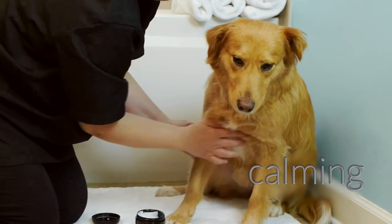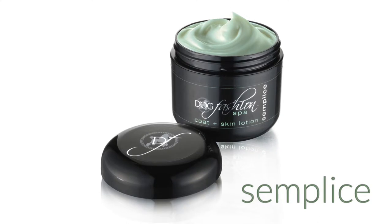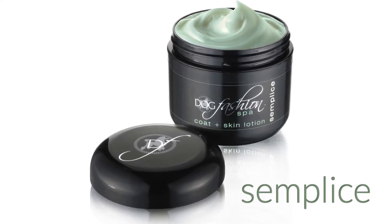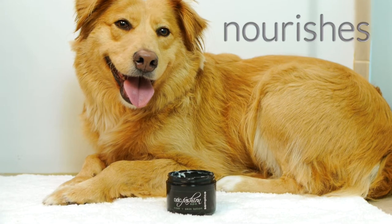Chamomile and lavender extracts help relax and calm your dog. Sembliche is also infused with flower and plant extracts to naturally hydrate and protect the coat, with aloe and palm oil to moisturize the skin, while Tuscan white tea extract nourishes the dog's coat.